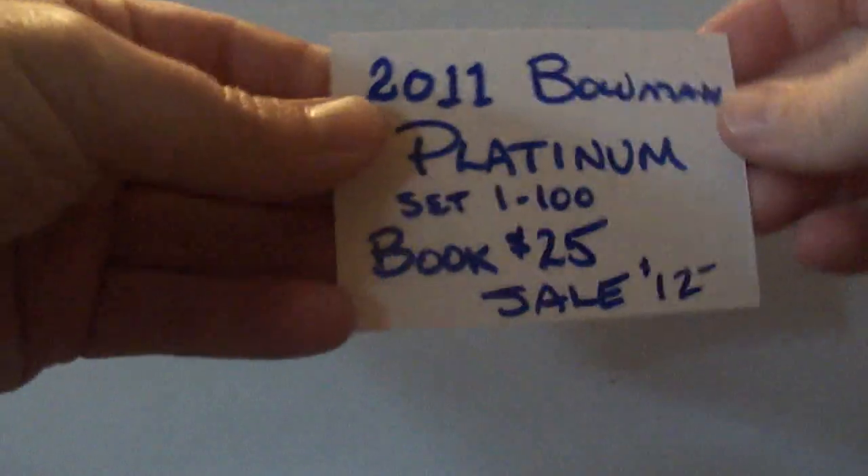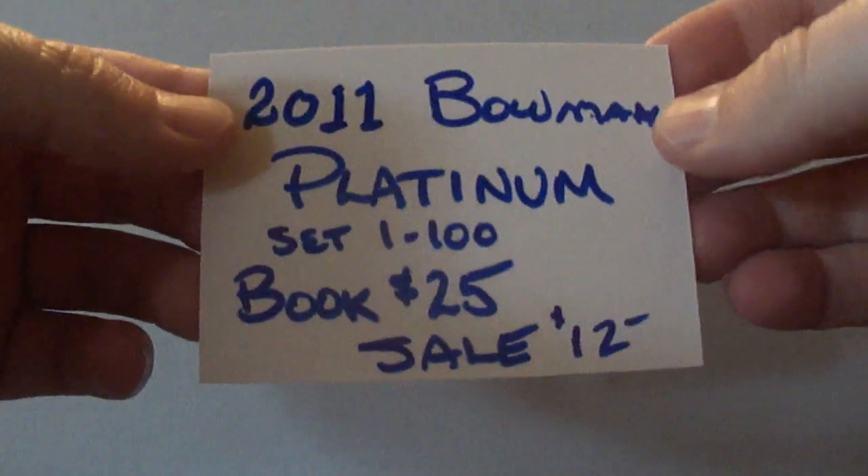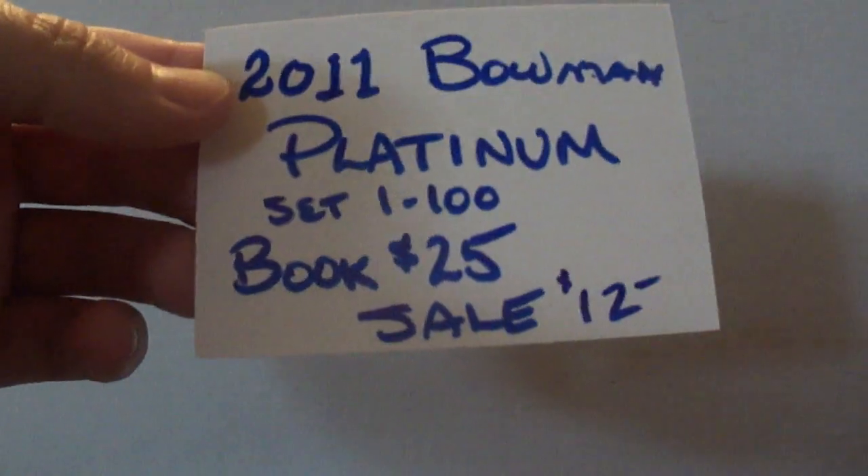I also bought this set there — 2011 Bowman Platinum. I did get that whole set, so I was really glad to get that one for a pretty good price.